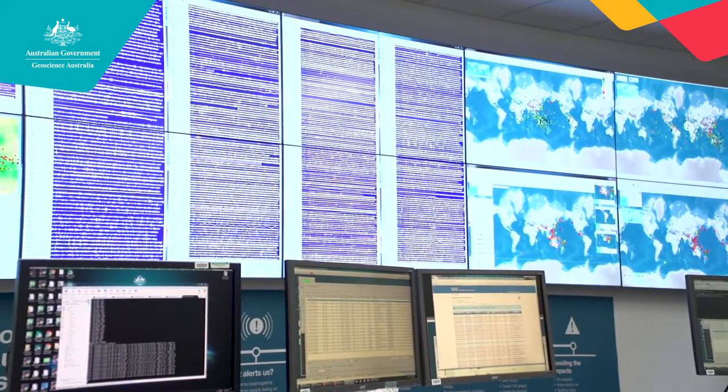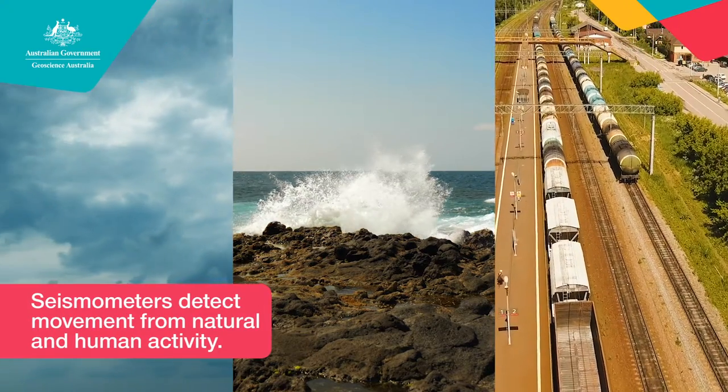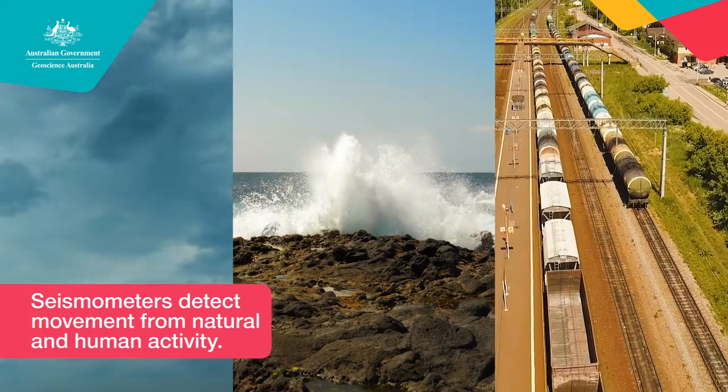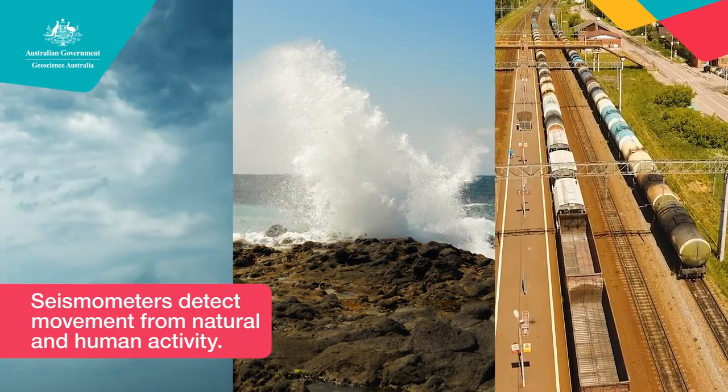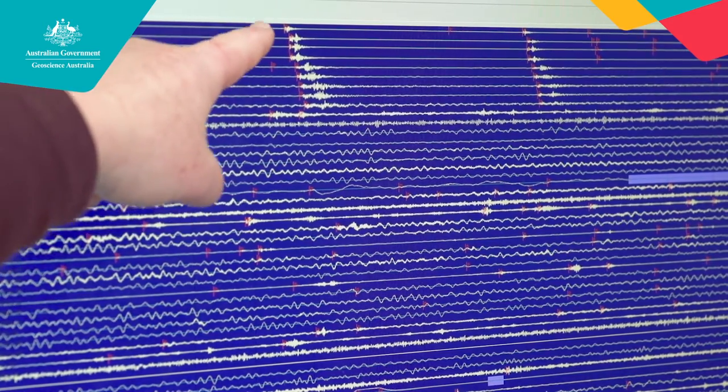It looks pretty crazy up there at the moment — there's lots of wiggliness going on. Is that all earthquake? It's not all earthquake. Some of it's noise from various sources: noise from weather, from wave action, even human activity. But in this particular screen behind us, there's actually a small earthquake from the Taiwan area.